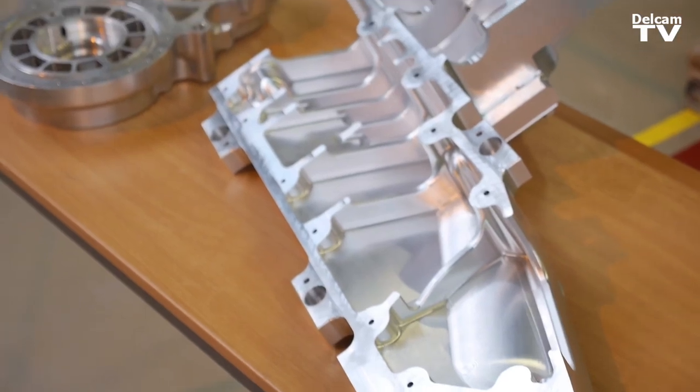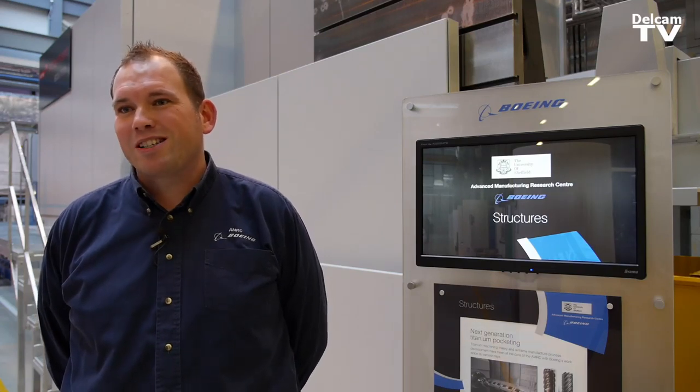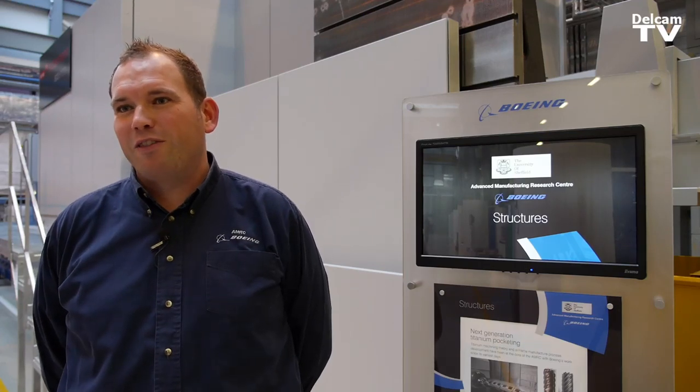We've recently opened our training centre, with 150 apprentices coming through per year. The Bloodhound project has a lovely synergy with that — with its open access engineering ethos, all the part geometries and everything that's going on in the project is open on the internet. So it's really a great initiative for getting young kids interested in engineering.